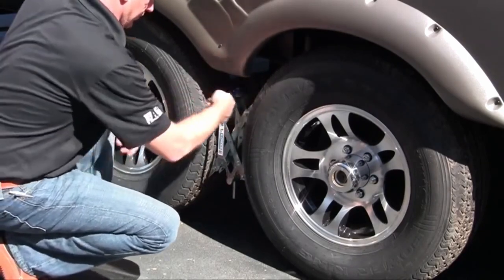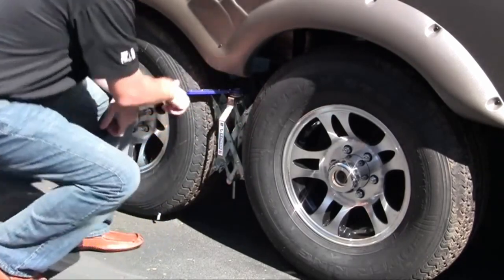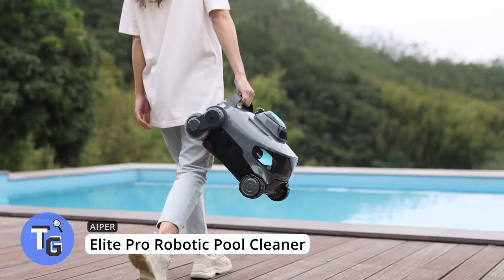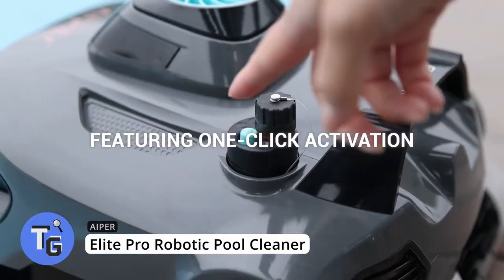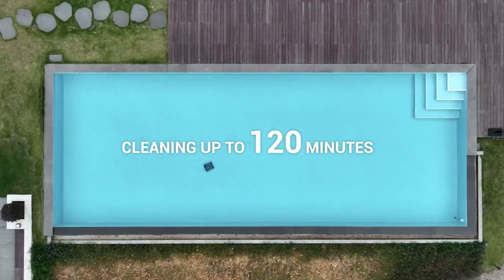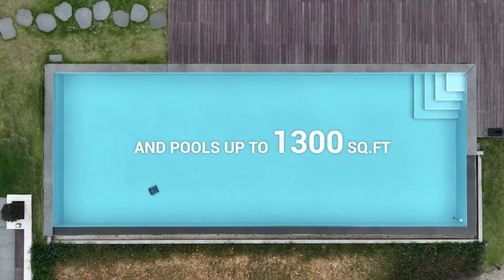This is IPO, a cordless robotic pool cleaner that cleans your pool with just a click of a button. IPO will clean the dirt and debris off your pool floors and also clean your pool walls. It has a run time of up to 120 minutes and is capable of cleaning up to 1,300 square feet.